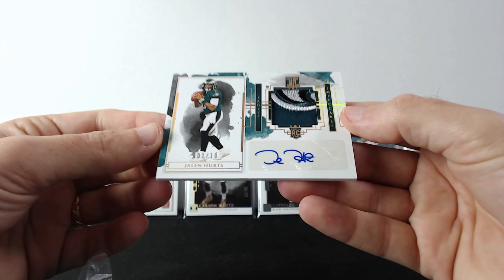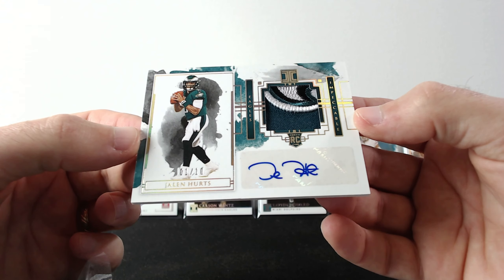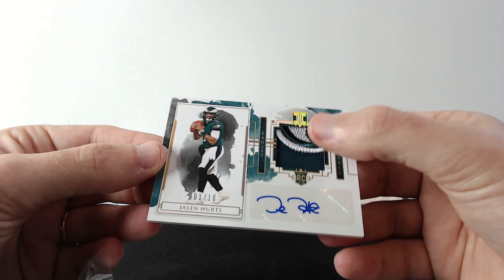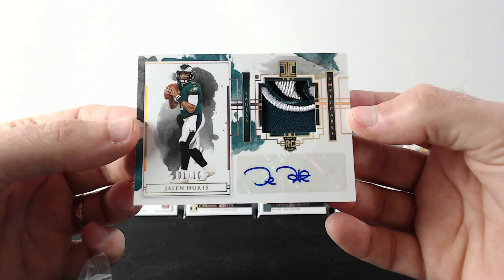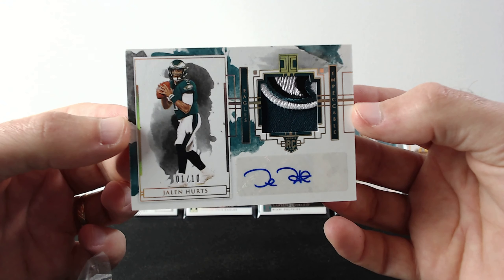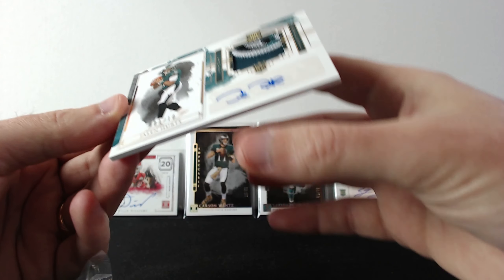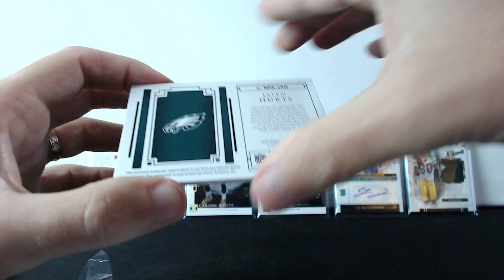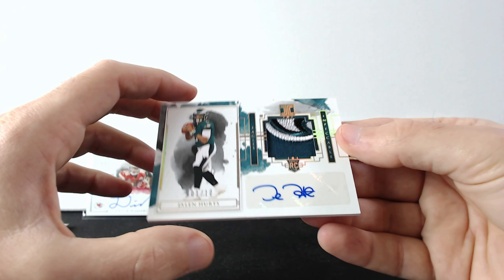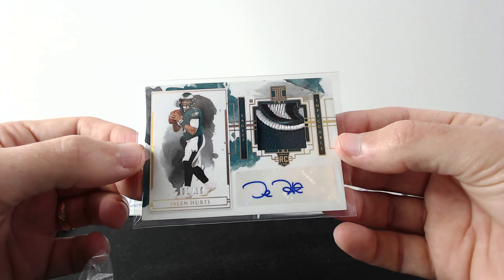We have two more cards left and then the heavy pack. This one is Jalen Hurts, out of 10, and this is number one! Look at that nice patch. Jalen Hurts — this is cool. Wow, number one out of 10 — this is great!